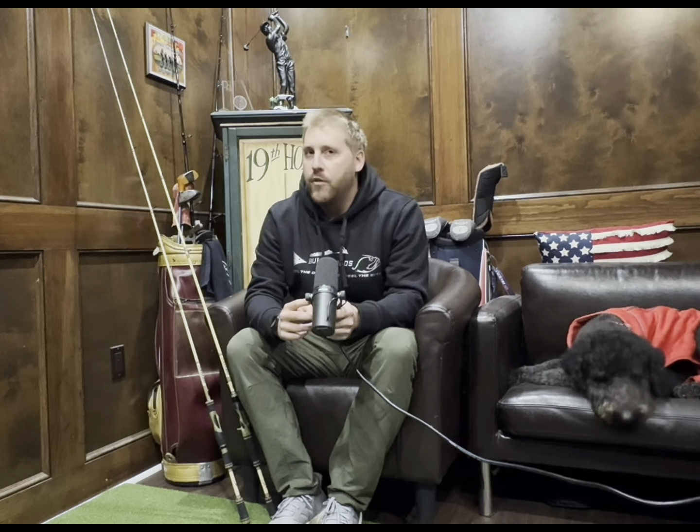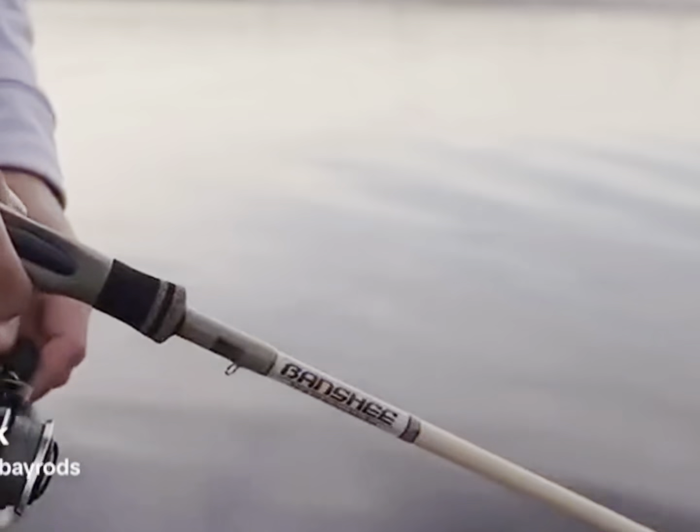What's going on guys, long time no see. Dustin here from Bull Bay Tackle Company, and I am here to talk to you about some of our most popular rods ever — the Banshee. A couple years ago we came up with the Banshee.